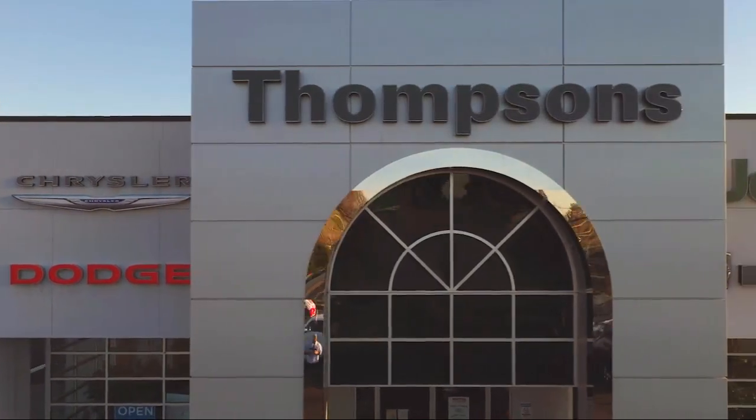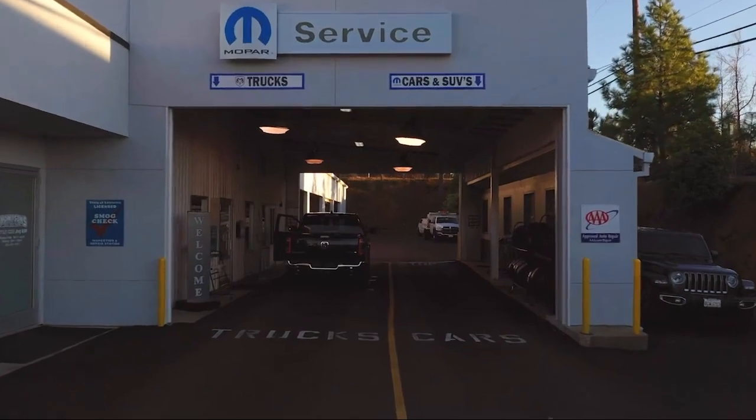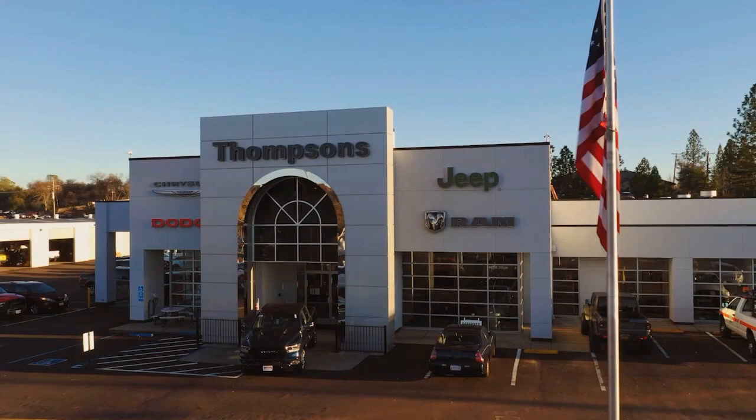So give us a chance to be part of your family today and come visit us here at Thompson's Chrysler Dodge Jeep Ram. We'll see you next time.